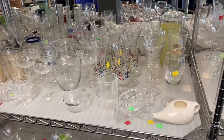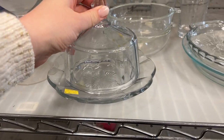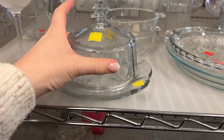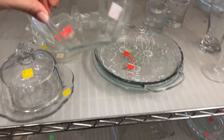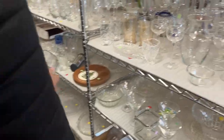Look at how cute this is. I never know what you would put in such a small domed thing — it seems like really fancy butter. There's a bigger one of this too. What is happening? I don't know, I'm just collecting them. I think of Jell-O.